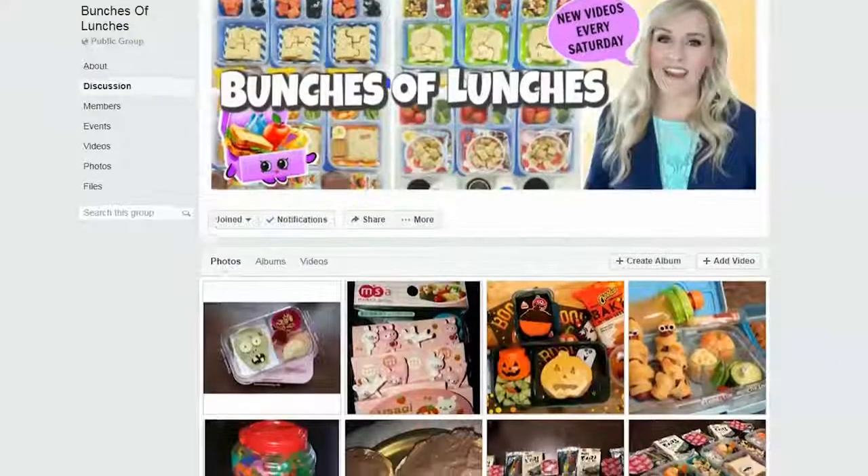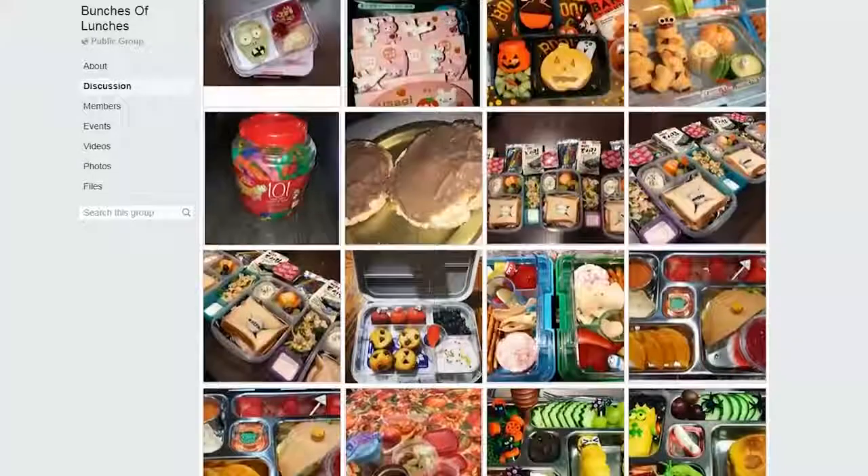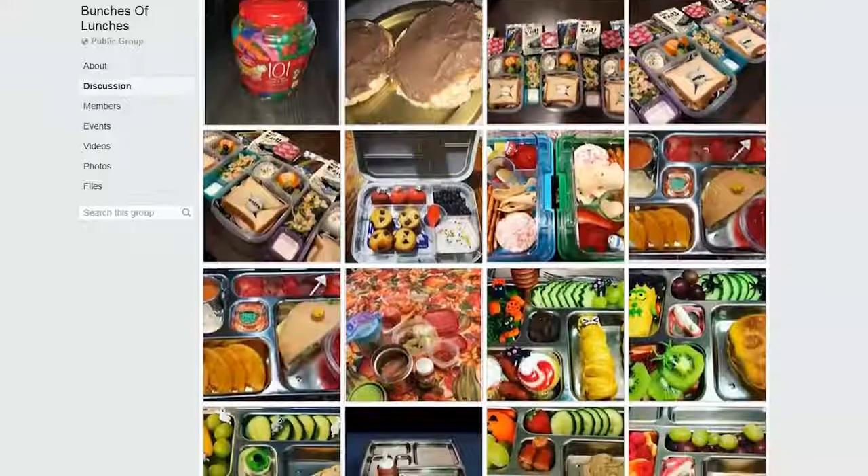And if you haven't already, come and join our Facebook group — we have over 3,000 friends in our group now, and we all love to share our lunch creations.